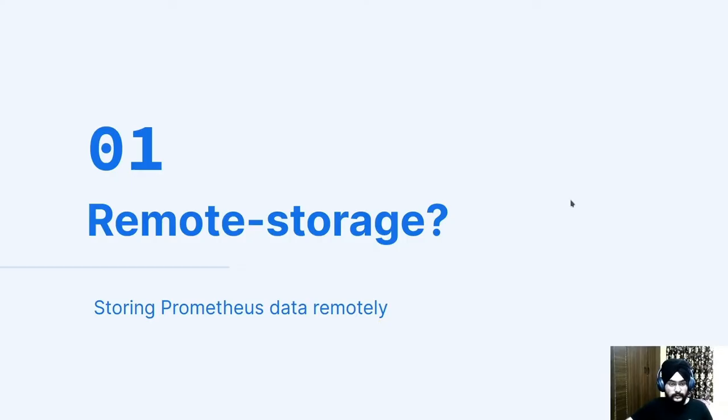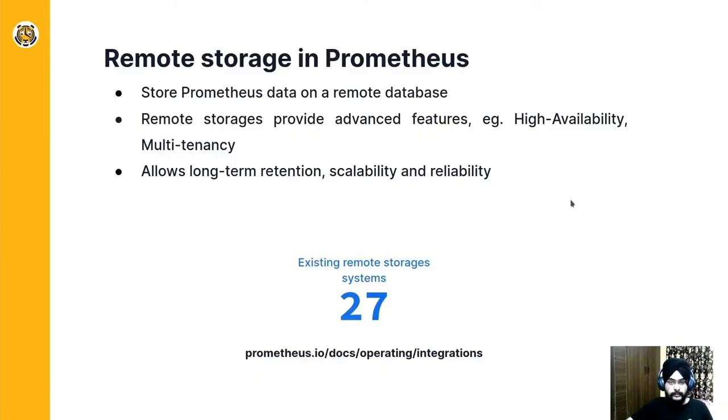Let me begin with what remote storage is in Prometheus. Prometheus allows storing data on a remote database. The remote storage provides advanced functionalities like high availability, multi-tenancy, thereby making an environment which is resilient, scales better, and offers very large retention periods.